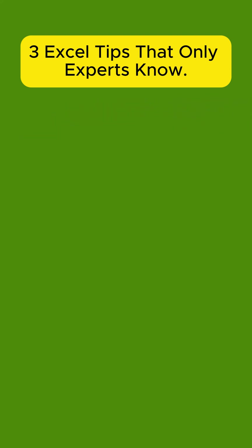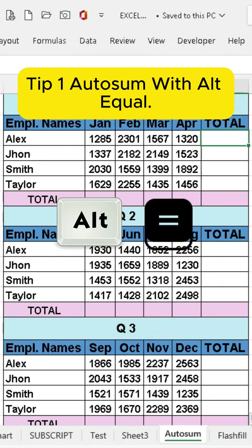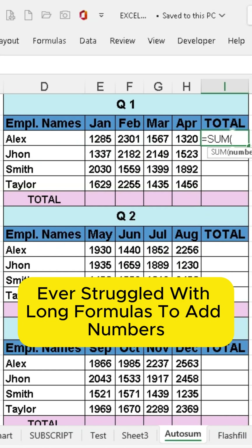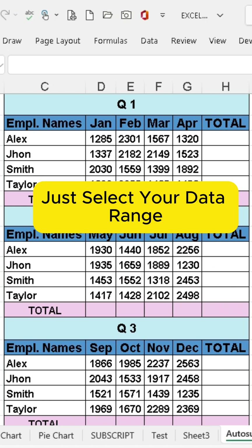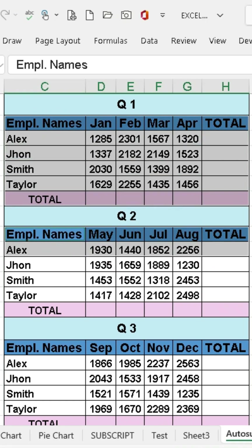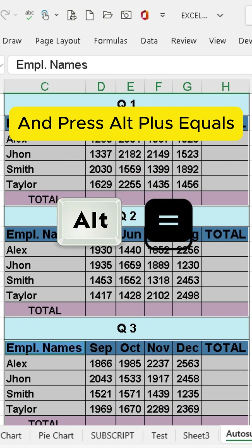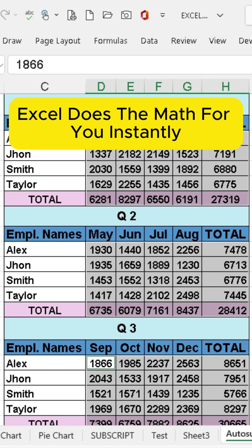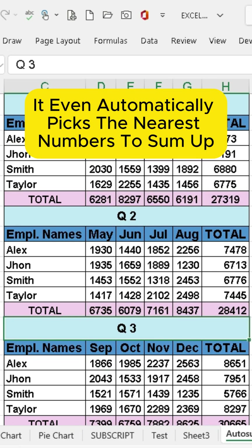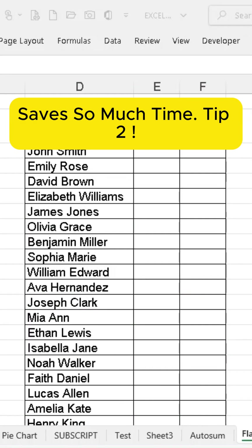Three Excel tips that only experts know. Tip 1: Autosum with ALT plus equals. Ever struggled with long formulas to add numbers? Just select your data range and press ALT plus equals. Excel does the math for you instantly. It even automatically picks the nearest numbers to sum up — saves so much time.